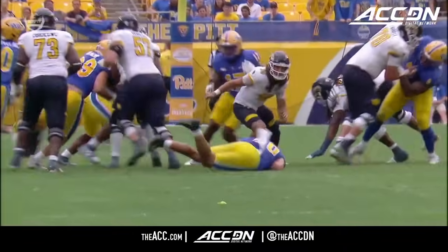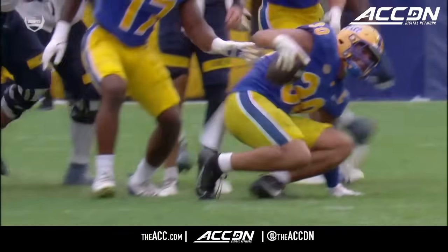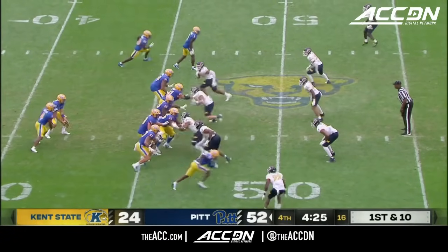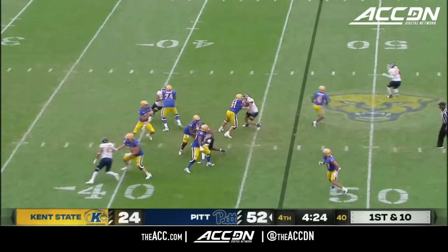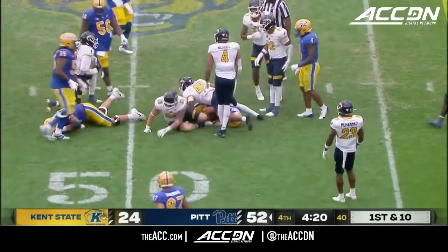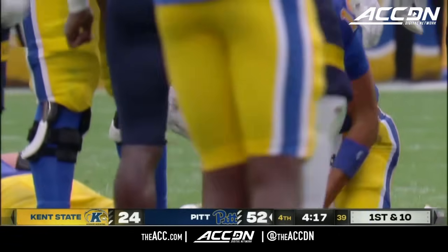That's just a great job by Brandon George — not only has he stripped the football, but he's aware and he gets on the ball. They have the six-year senior running back Daniel Carter in the backfield. And if you're a Pitt Panthers football fan...